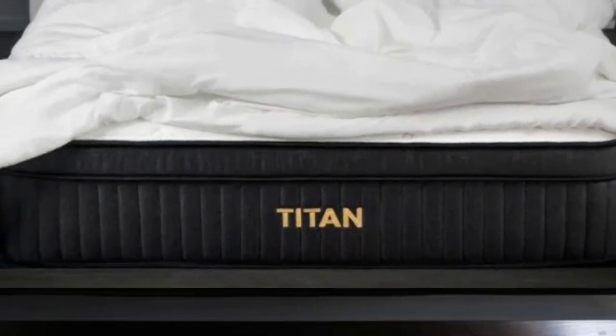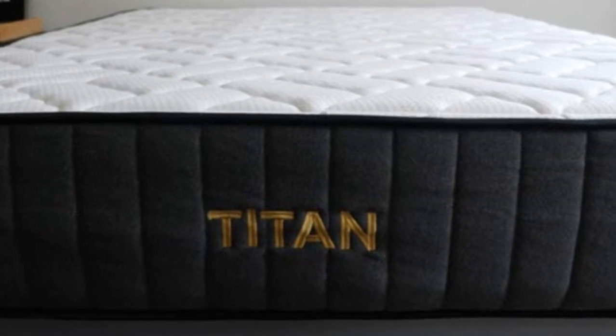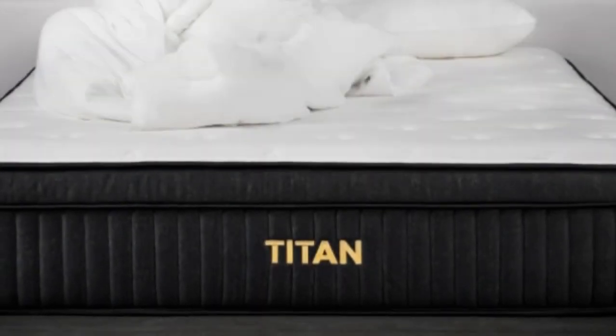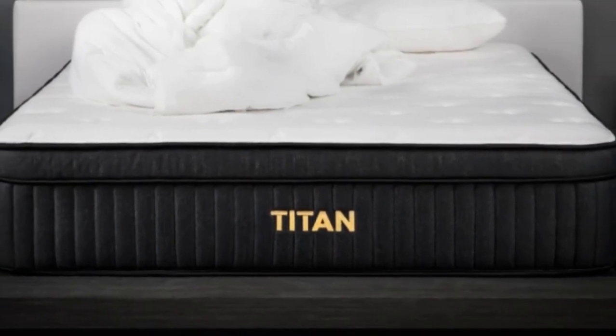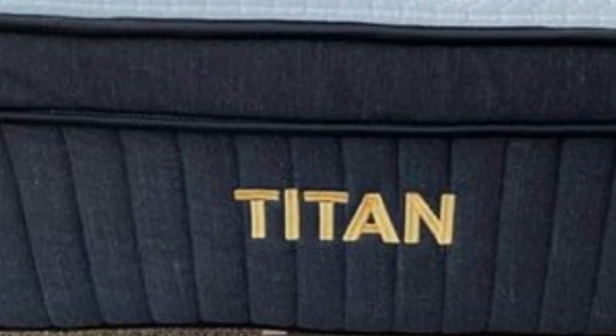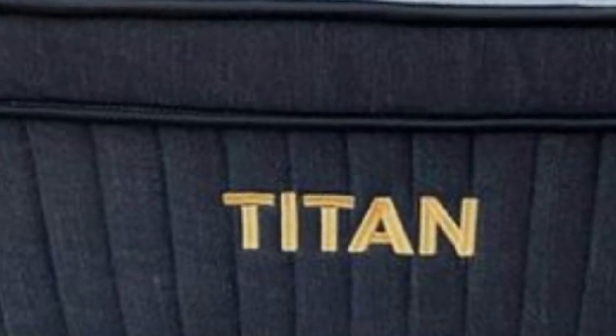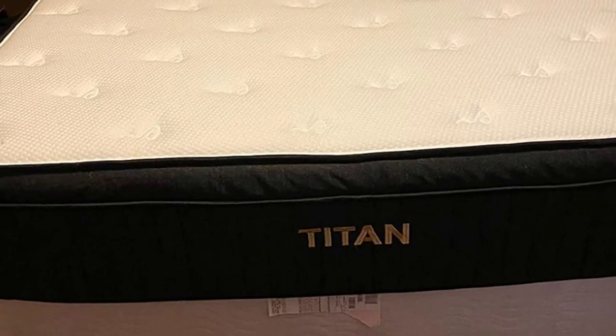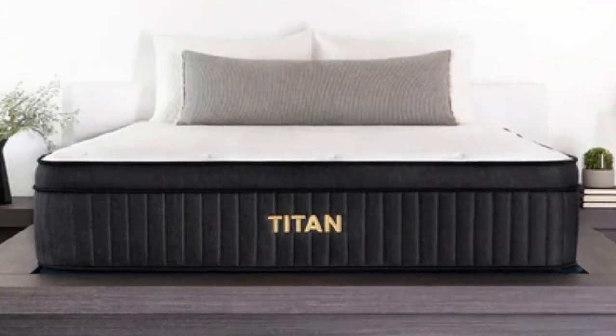Pros: Foam layers provide strong pressure relief while Titan Caliber coils excel at support; airflow through coils enhances cooling; sturdy perimeter coils offer strong edge support. Cons: Side sleepers under 130 pounds may need a plusher bed; responsive coils limit motion transfer.